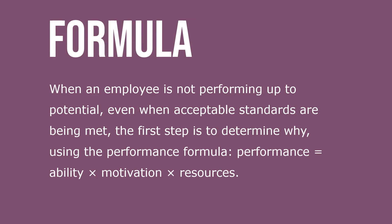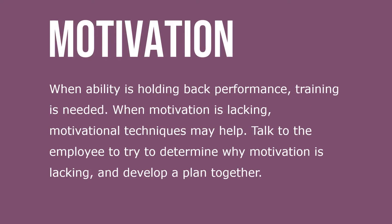When an employee is not performing up to potential — even when acceptable standards are being met — the first step is to determine why, using the performance formula: Performance = Ability × Motivation × Resources. When ability is holding back performance, training is needed. When motivation is lacking, motivational techniques might help. Talk to the employee and try to determine why motivation is lacking, then develop a plan together.